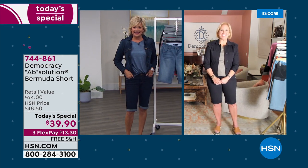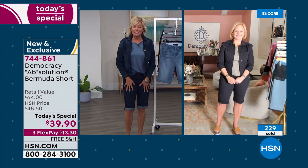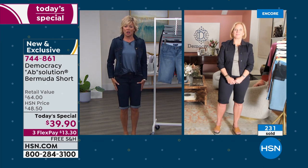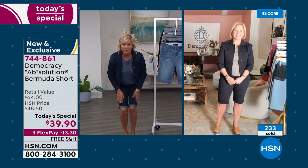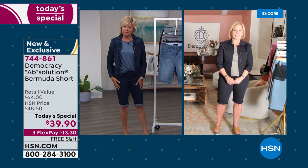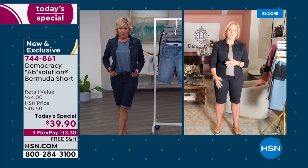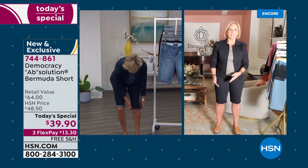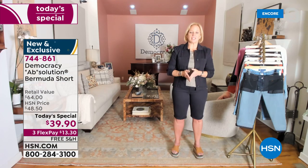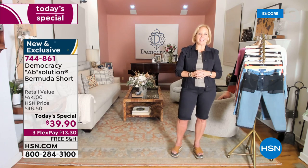Karen: Great to be here! I love the length of the Bermudas — not all of us love our upper thighs, and a lot of us aren't fans of our knees anymore, so you've really found the sweet spot. I've got mine cuffed. What's great is this Bermuda is 15 inches — if you release the cuff you can press out the seams or turn it up one half. It's finished at 13 inches, and the petite length is finished at 11 inches — so you can adapt and adjust depending on what works for your shape.